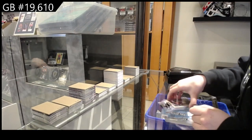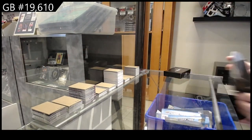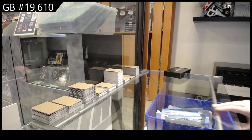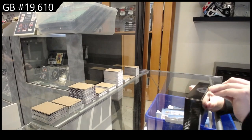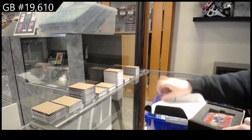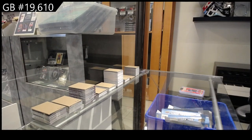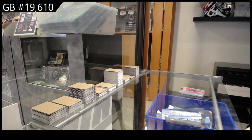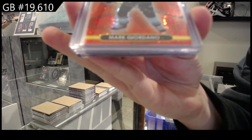All right, let's see what box two has in store. Honestly Brett, I could not agree with you more — Dazzlers for Seattle, Mark Giordano.